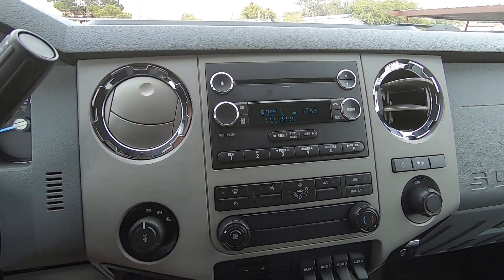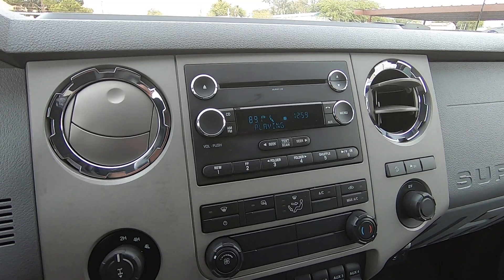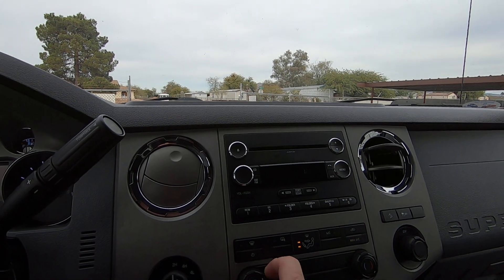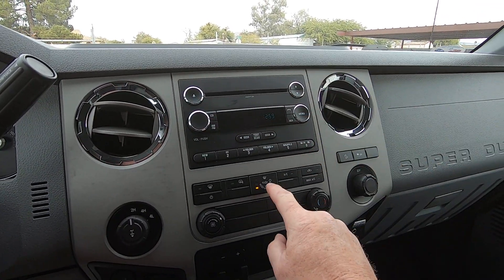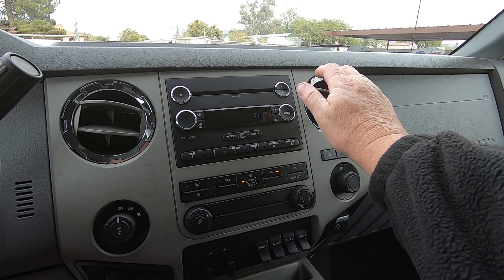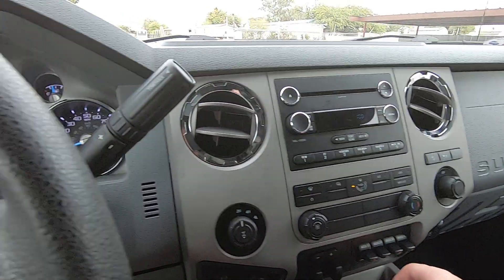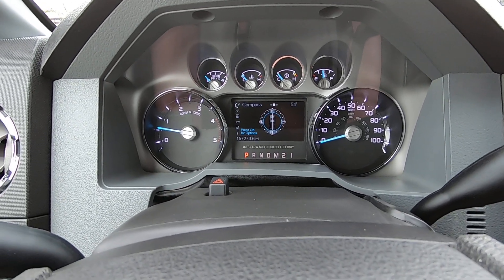We got a radio here with steering controls. Radio works fine, MP3, CD player. Air conditioning works fine. Turned that off because it's a little cold out — we need a little heat right now. There's all your controls. Trailer disconnected — we do know that.